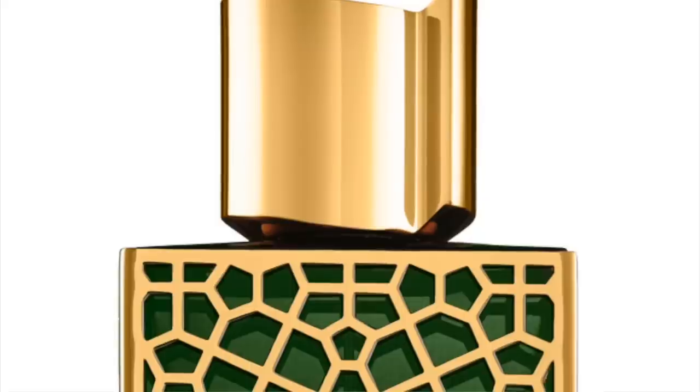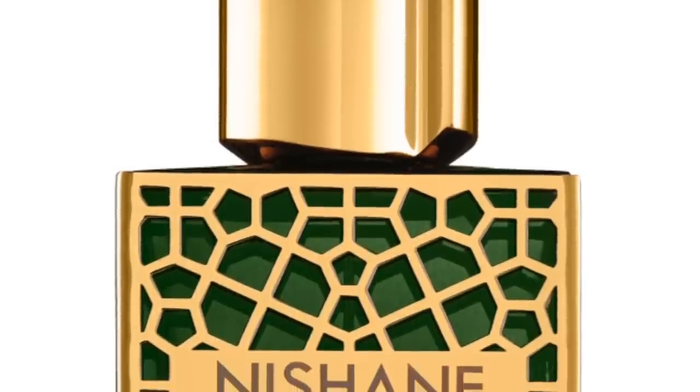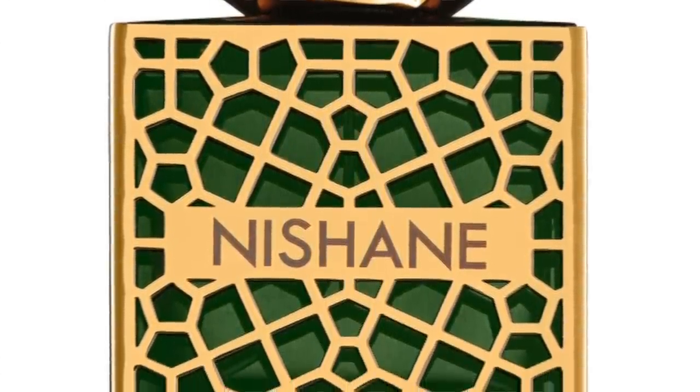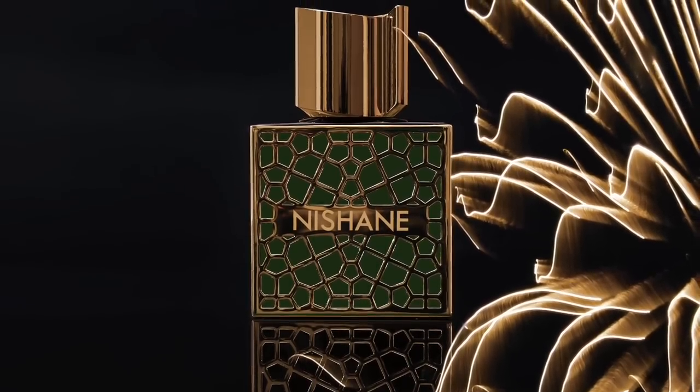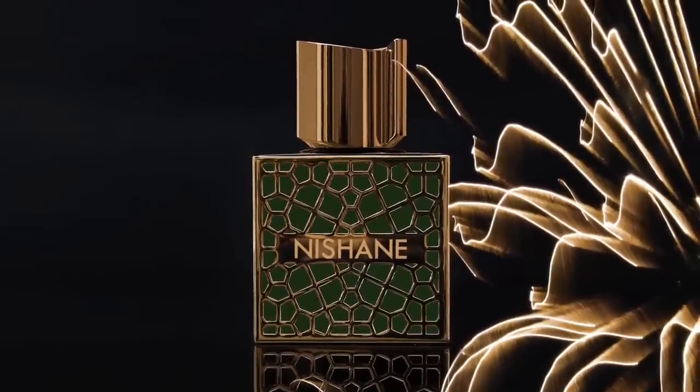The next fragrance is from the house of Nishane — this is Shem. Once again, loads of Cipriol with its earthiness, woodiness, and dryness, contrasted with leather. There's elemi, vetiver, rose, cardamom, geranium, amber, and osmanthus — a little fruitiness, with rose adding brightness. The leather can be strong, as can the Cipriol and the elemi. It's a resinous, ambery, woody experience, but also very earthy and floral. It's beautifully blended — a smooth ride with high-quality ingredients. Shem from the House of Nishane.